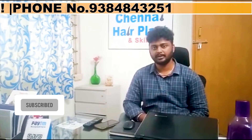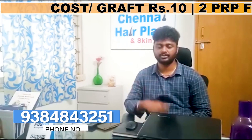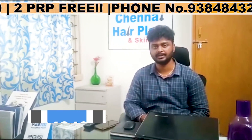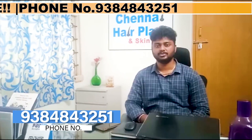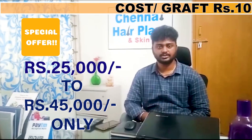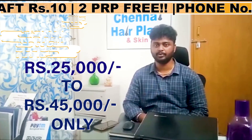Friends, if you have baldness and need to do the hair transplant surgery, you will see the phone number in the video description. You can contact us with the clinic phone number. We have a special offer — 25,000 and 45,000 — and we will cover all grades of hair transplant surgery.